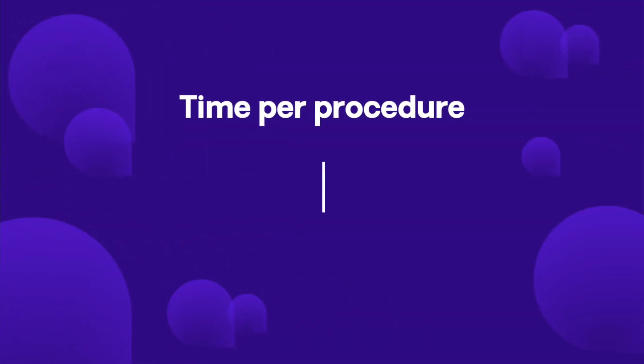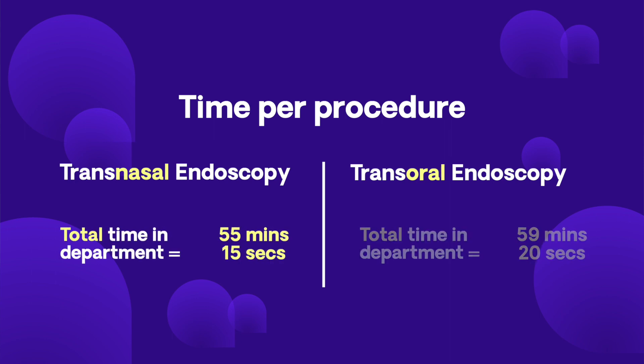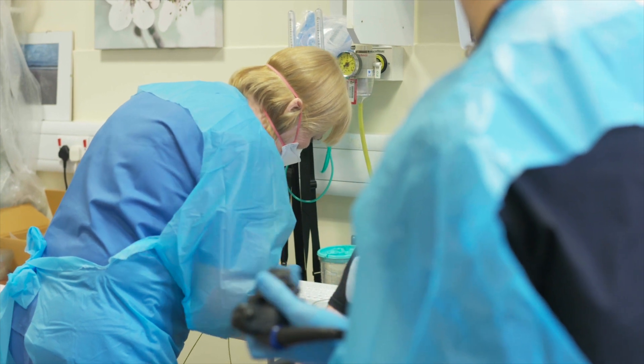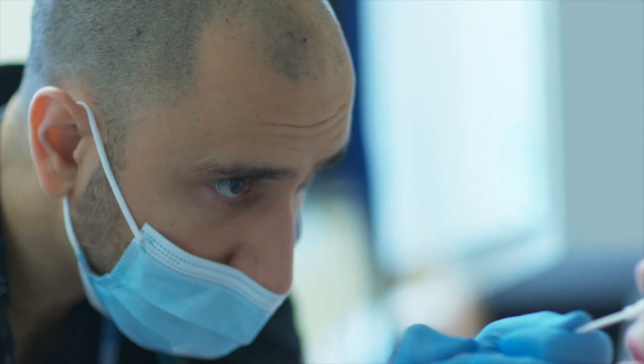During this pilot, we timed the whole patient journey from when a patient attended the endoscopy unit to the point of discharge, and we found no difference at all between transnasal and traditional transoral endoscopy — both lasting just under an hour. We performed transnasal procedures with significantly less staff, and we found that this is probably a much more efficient way of delivering an endoscopy procedure.